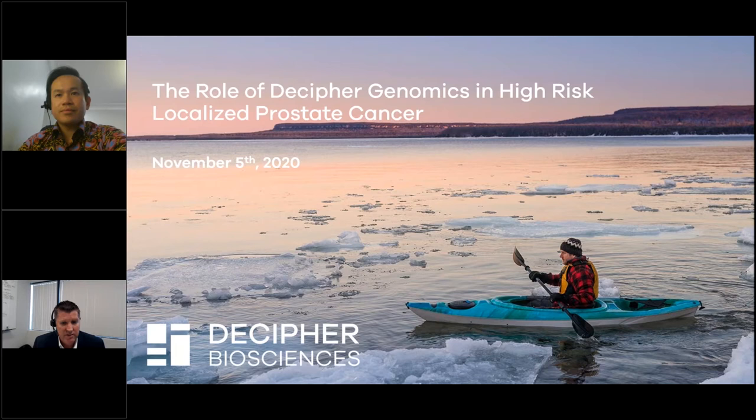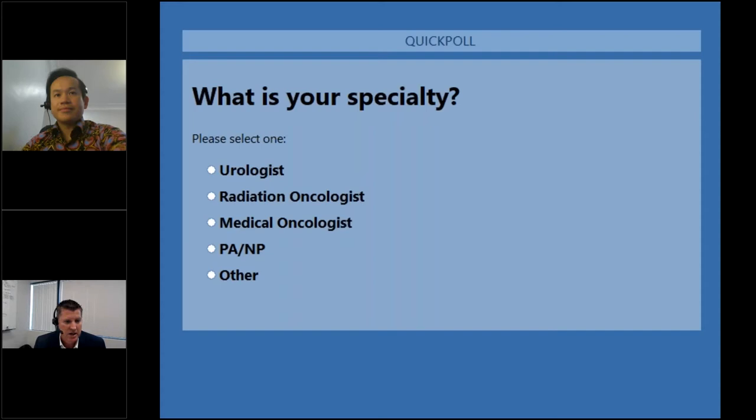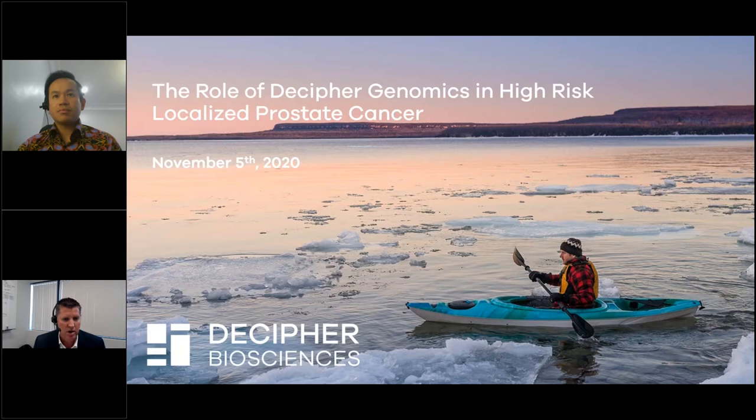To start off the webinar, we have a few short polls for you. The first is to get a better understanding of the specialty of the audience. You should see a poll show up right now asking your specialty. Please go ahead and click on that poll and submit it. Looks like primarily radiation oncologists with a few urologists joining as well.